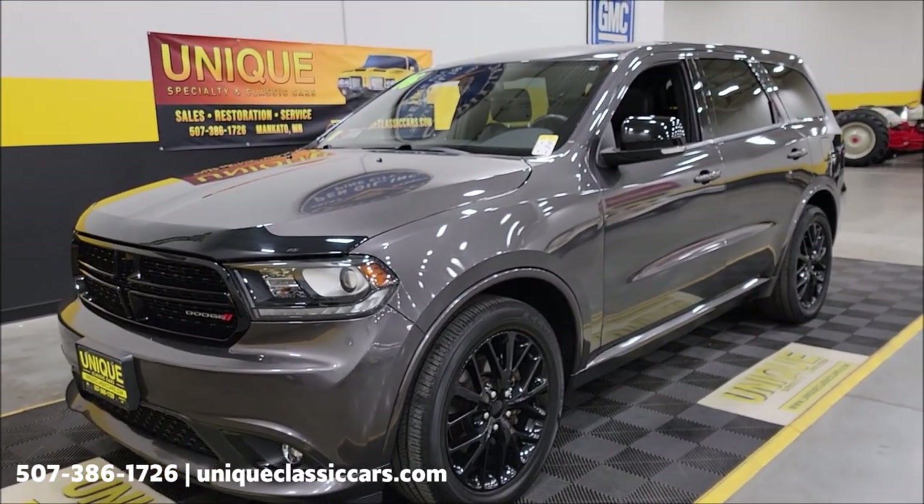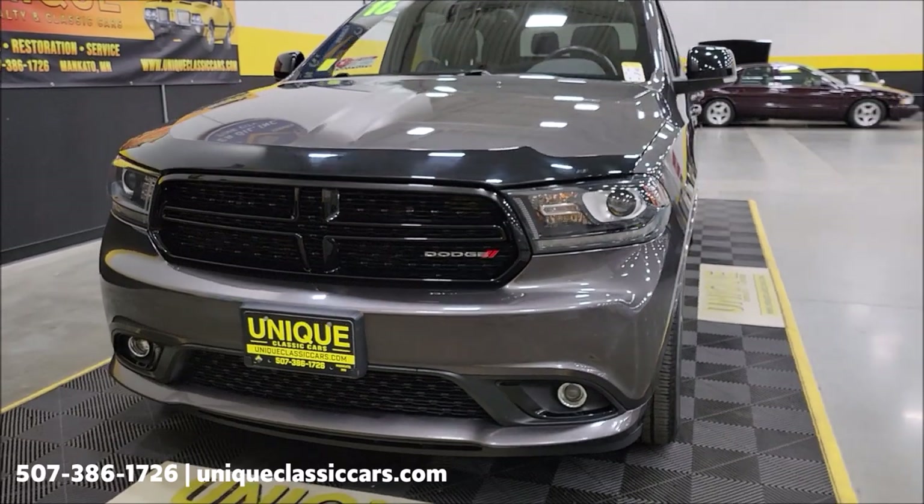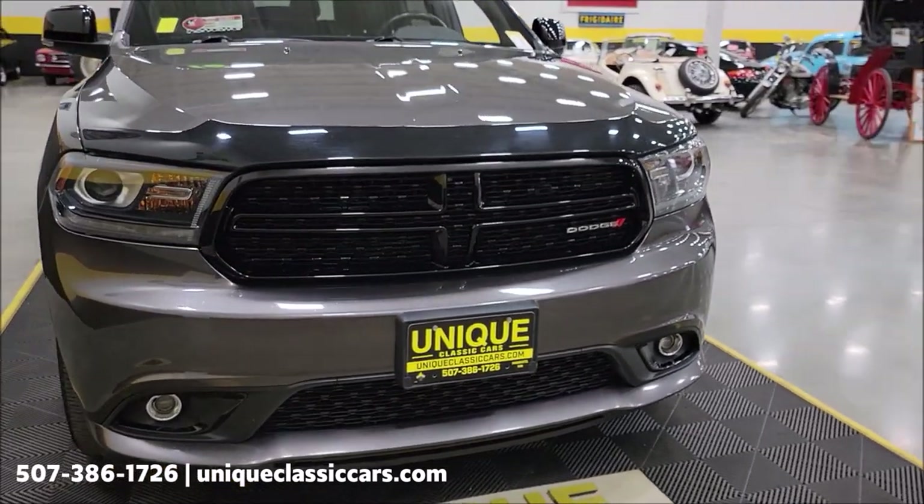5.7 liter Hemi underneath the hood with variable valve technology, paired up with an 8-speed automatic transmission.